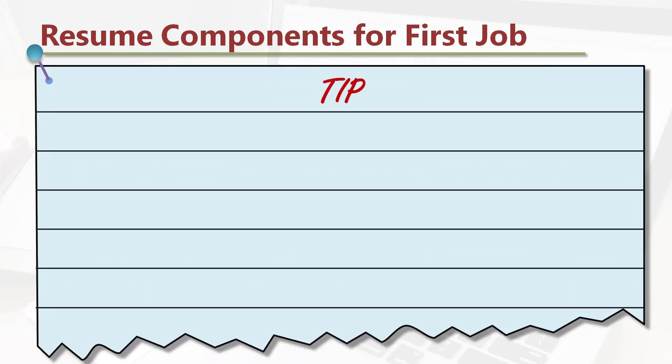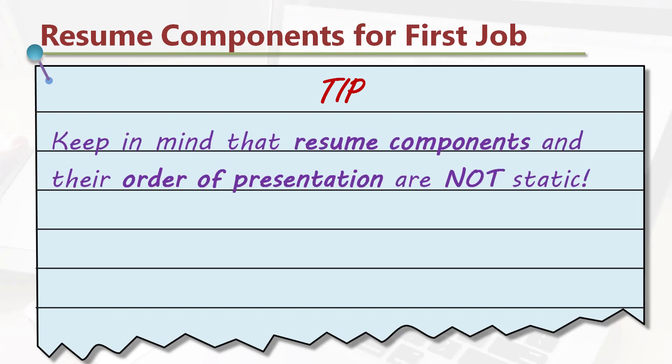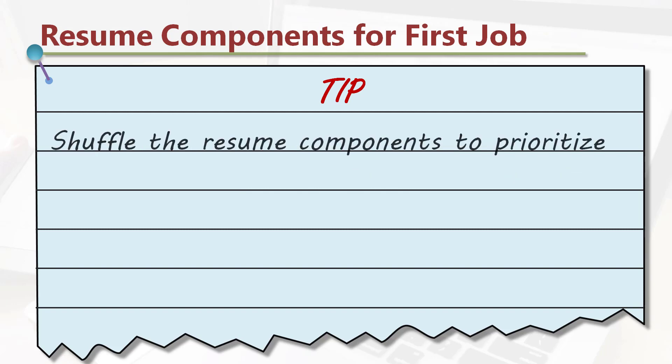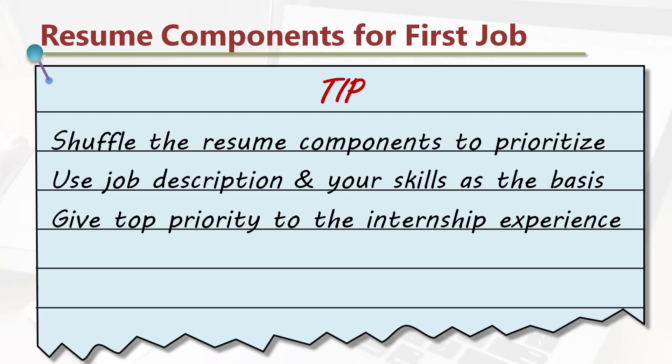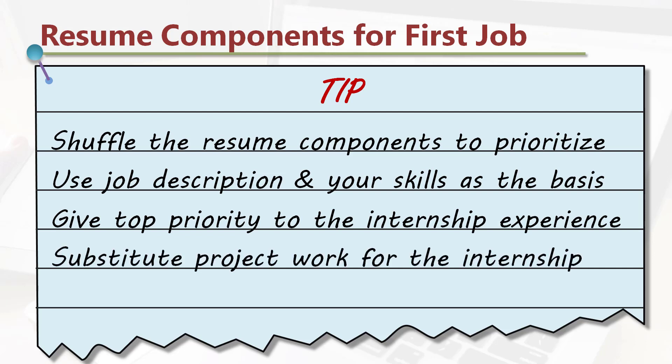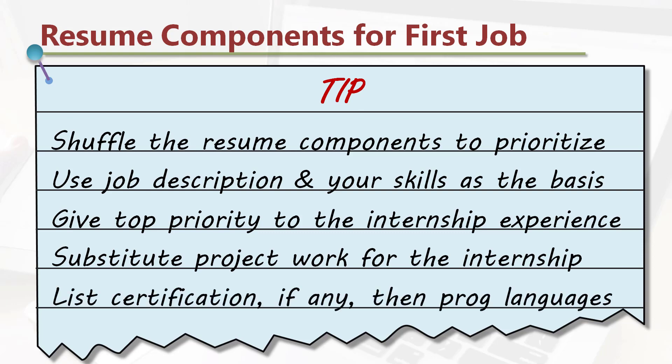Here's a tip pertaining to the resume components. Keep in mind that resume components and their order of presentation are not static. Shuffle the resume components to prioritize, using the job description and your skills as the basis. Give top priority to the internship experience. Substitute project work for internship if you do not have internship experience. List certifications, if any, then programming languages.